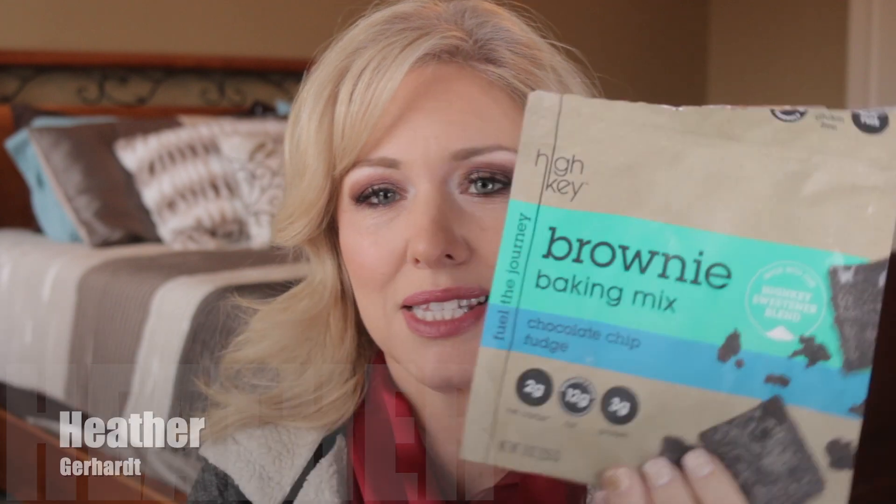Hey guys, welcome back to my channel. My name is Heather. Today we're going to be testing out a store-bought brownie mix. It is from High Key. We're gonna see if this is any good and if it's worth the price tag, so if you're interested in that, stay tuned and let's do this.